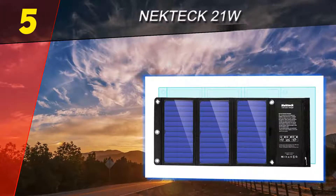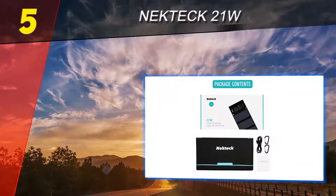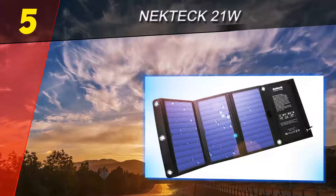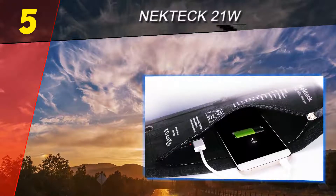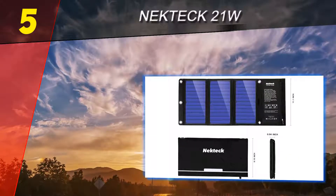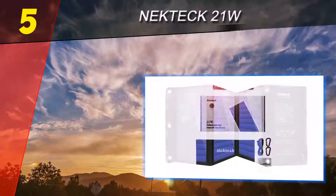With dual USB ports, the Nekteck keeps your iPhone, Android, and tablets charged whether you're on an adventure or sitting at the kitchen table. The built-in smart IC chip helps identify each device plugged in and determines the appropriate charging speed, which maximizes overall battery life.